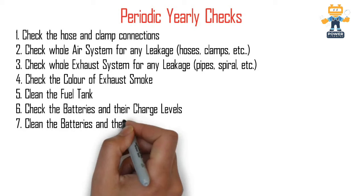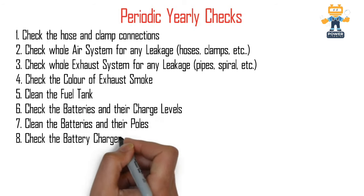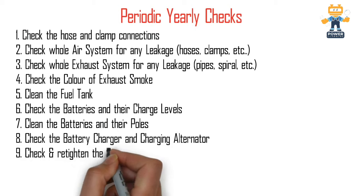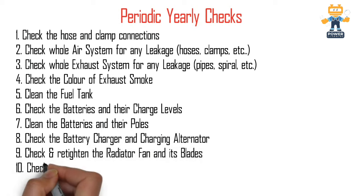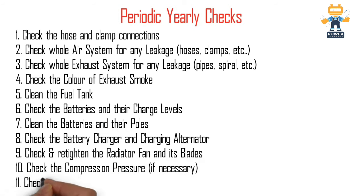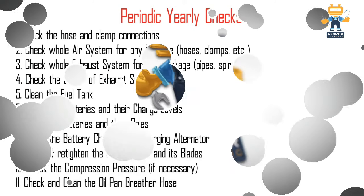Also as part of yearly maintenance: clean the fuel tank, check the batteries and their charge levels, clean the batteries and their poles, and check the battery charger and charging alternator — verify the charging voltage and how the charging alternator is working. Check and re-tighten the radiator fan and its blades, as they can become loose and damage the radiator. Check the compression pressure if necessary, and check and clean all the oil pan breather hoses, which is very important.